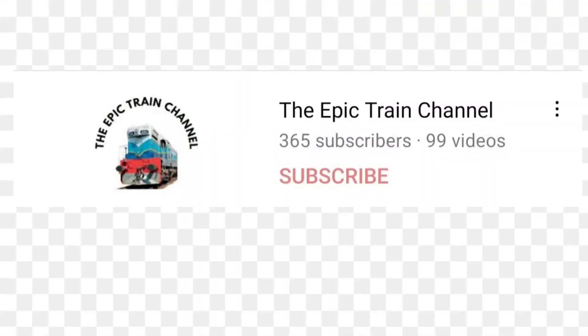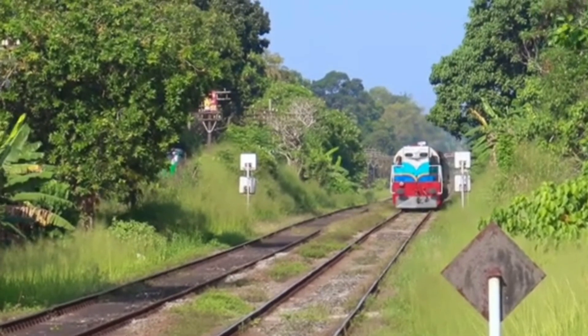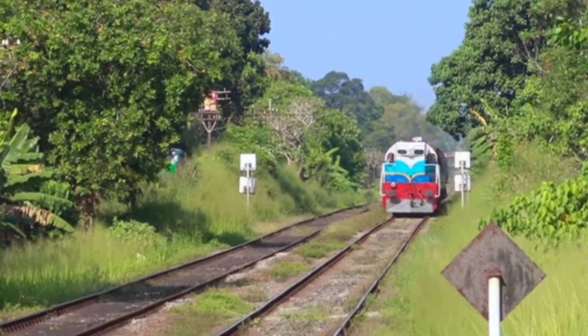Before I start the video, this is my 100th upload on my YouTube channel. I thank everybody who has watched all my other 99 videos and been with me throughout this journey. Today's video is about the class M2 locomotive in Sri Lanka.